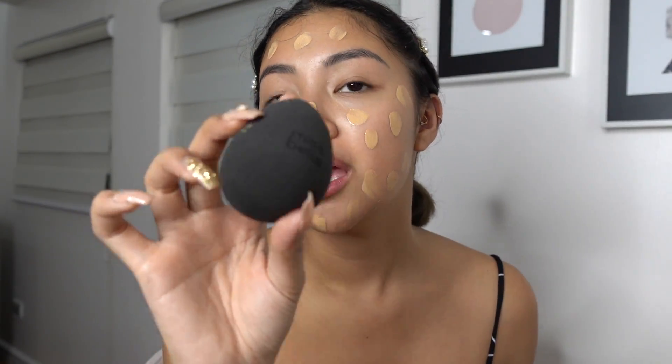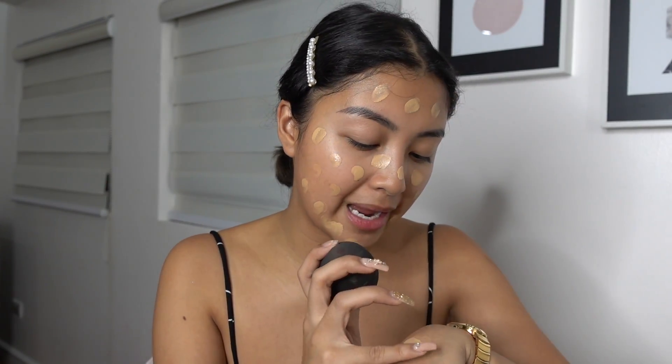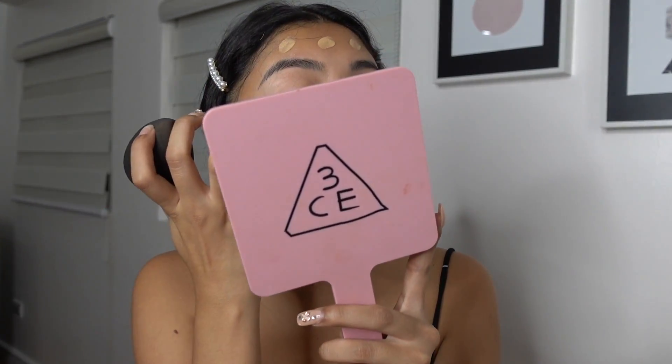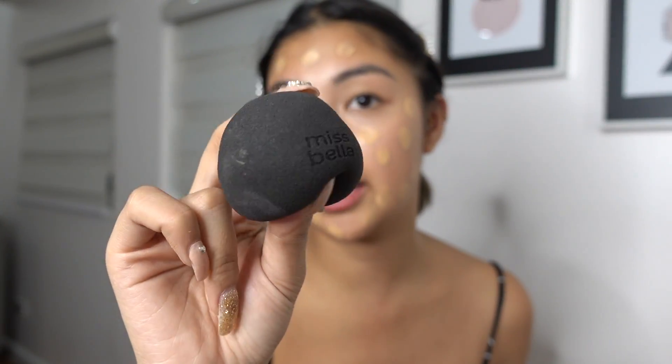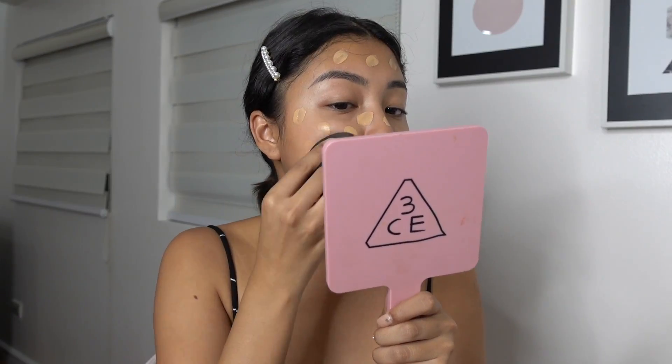For my blending brush, I'm gonna be using the new Miss Bella sponge — they have the best, as in the best. It's super seamless to blend with, it's affordable, and I think this is their new sponge with the engraved Miss Bella logo. Super duper soft. So I'm just gonna blend.